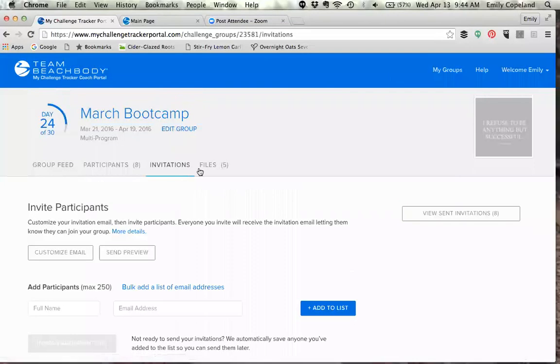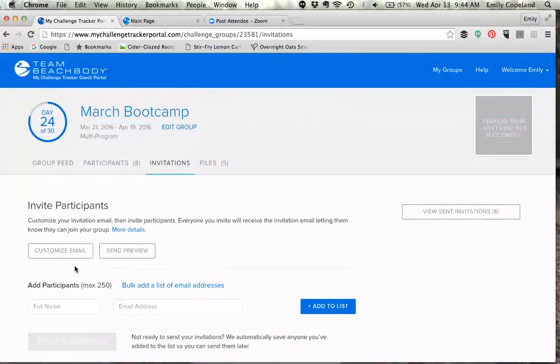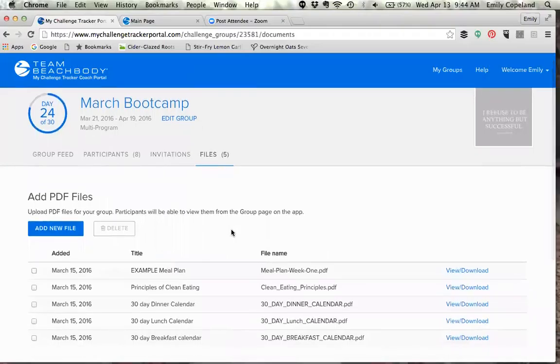When you go to invite people to your group, you just put their full name and email address, click Add to List, and then invite participants. You can customize an email for them that explains more about the boot camp if you want — I just send the email invite with the link because at that point they already have all the information they need. But you can always customize an email with the rules and details if you'd like.